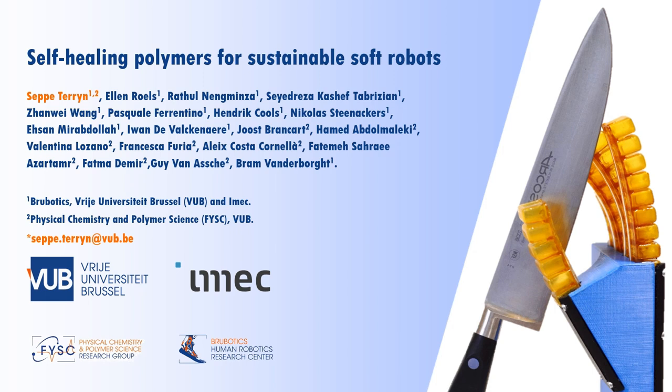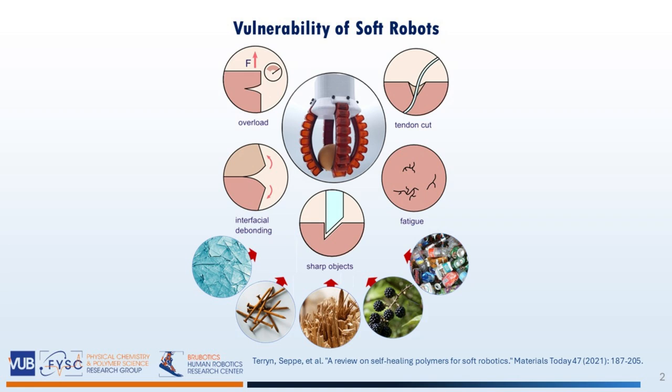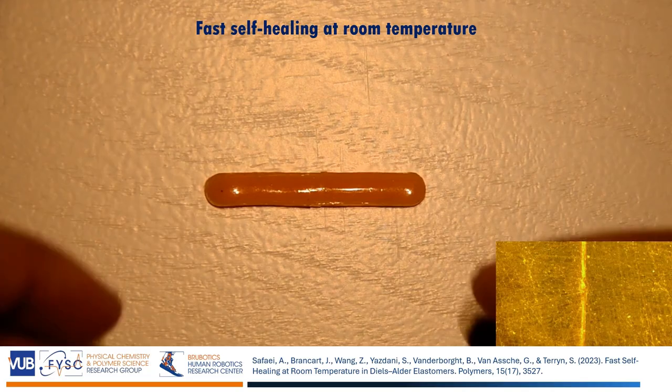Although soft robots hold a lot of potential for new applications in robotics, their large adoption in industrial and commercial applications is prevented because they're easily damaged, making them ecologically unsustainable and also economically non-competitive. These clear limitations have pushed us to develop self-healing polymers designed for soft robotics.